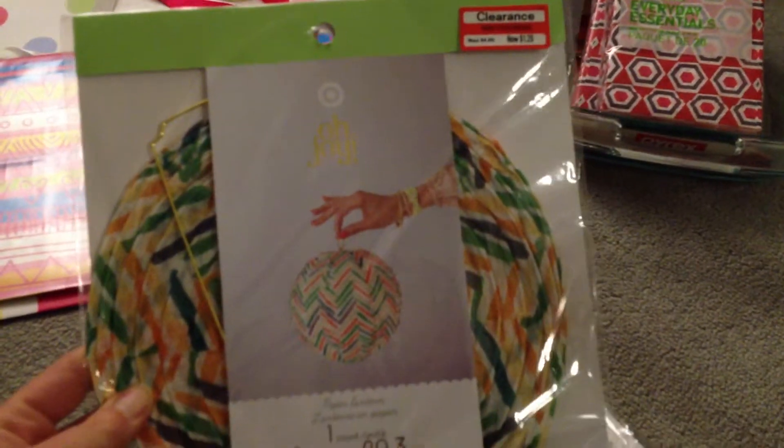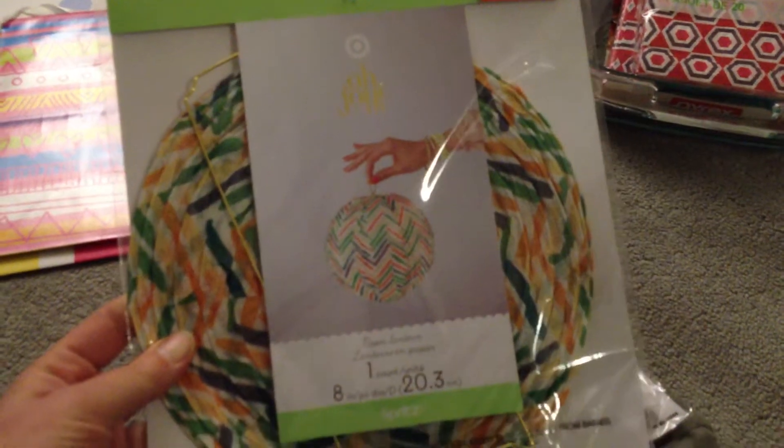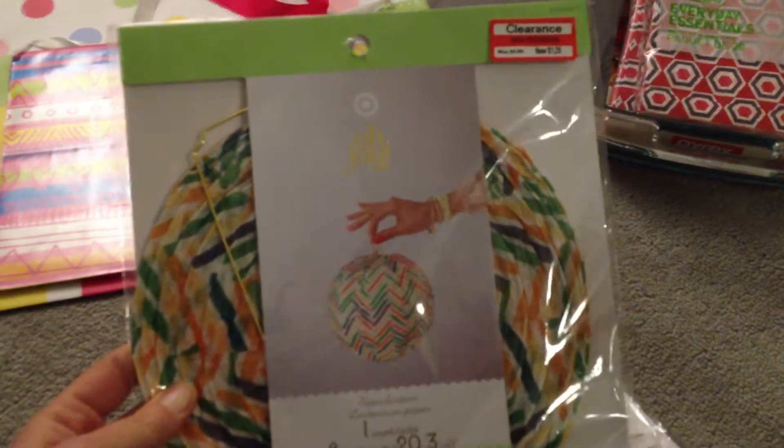I picked up three of these from the Oh Joy collection — I wish I had got more now because I think I might use them for decor for my birthday on November 26th. They were regular $4.99 and I paid $1.20, so I bought three of them.